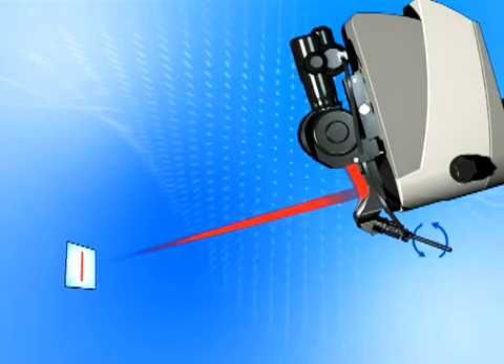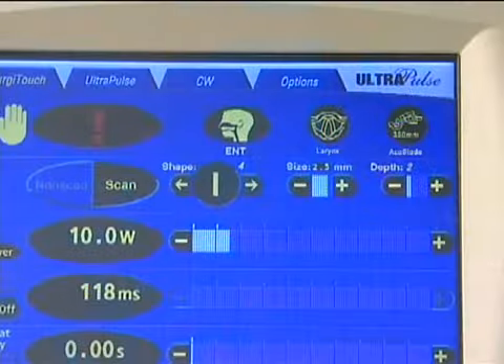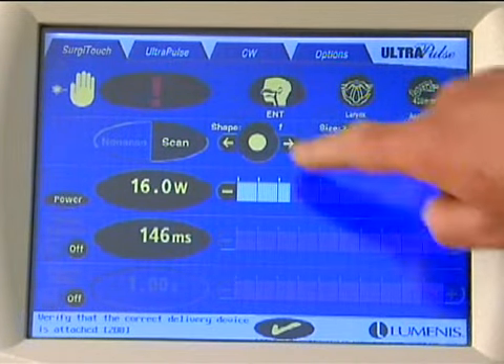I've found it easier to teach with, both for my fellows and residents, because a lot of the question marks — such as how deep am I going to go — are controlled so well with this scanning delivery. In terms of minimization of deep and lateral thermal damage, the scanning delivery of the laser beam is really the key, along with how the laser is set up at the console by the nurse or surgical assistant.